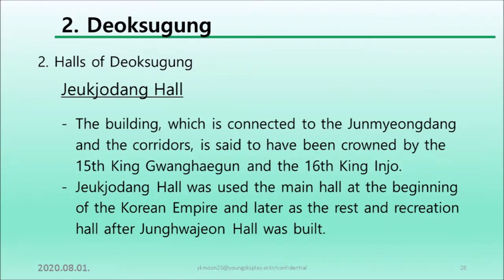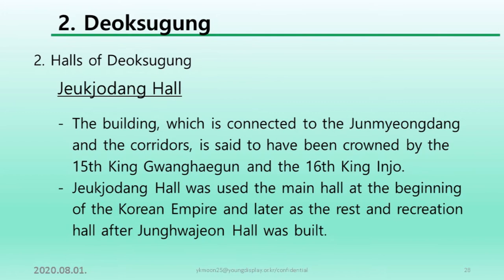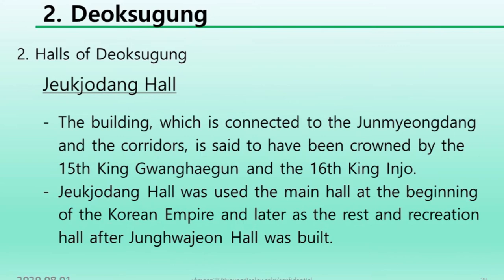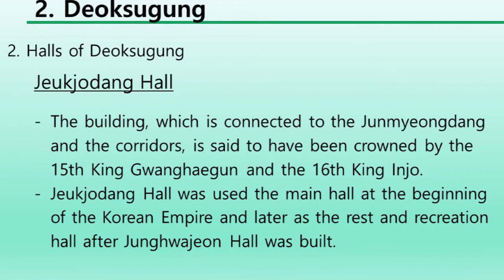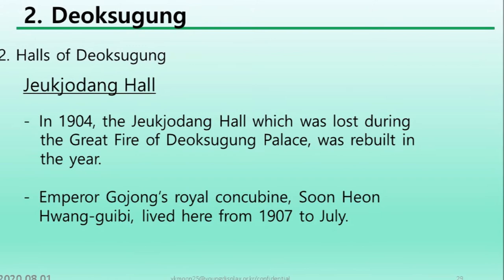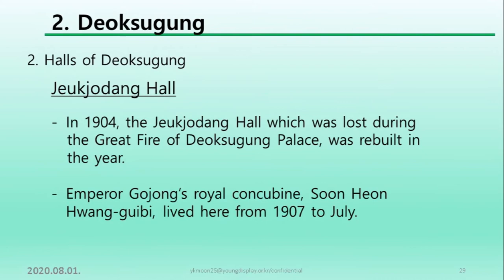The building connected to Junmyeongdang by corridors is said to have been used during the reigns of the 15th King Gwanghaegun and the 16th King Injo. Jeukjodang Hall was the main hall at the beginning of the Korean Empire and later served as a recreation hall after Junghwajeon Hall was built. In 1904, Jeukjodang Hall, which was lost during the great fire of Deoksugung Palace, was rebuilt. Emperor Gojong's royal concubine Sunan Hwang Guibi lived here from 1907 onwards.